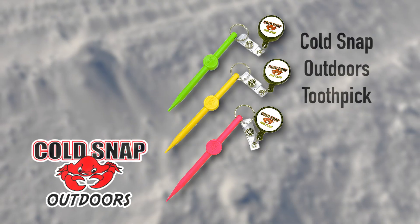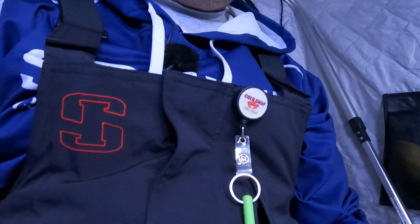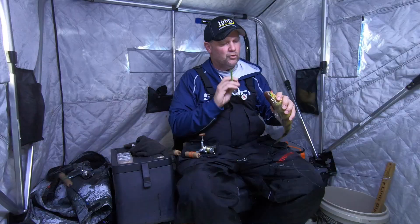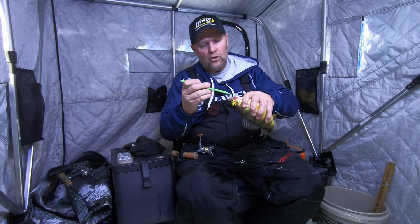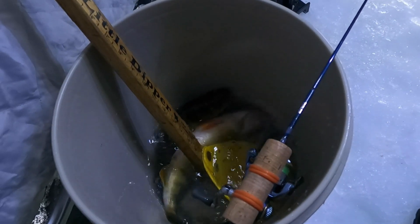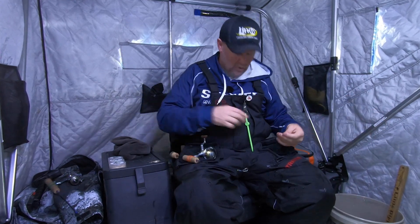I want to show you a really cool product. This right here is the Cold Snap Toothpick. It's got a lanyard system so I can clip it right to my bibs, with a nice long retractable string. Watch how easy that toothpick pops that hook out. I've learned over the years, especially with ice fishing when we're hooking them in the front of their jaw in that bony part of their mouth, it's way easier to just use this toothpick.